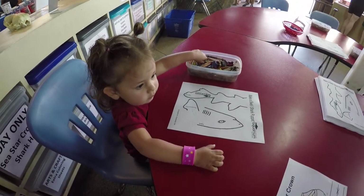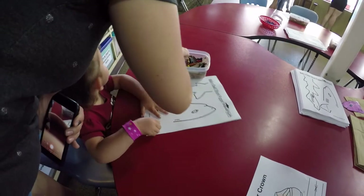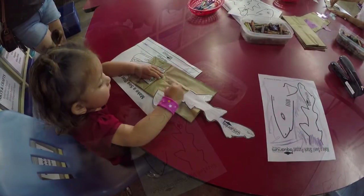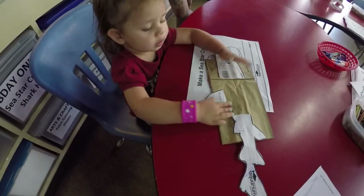Coloring? Coloring baby! First color and then we will cut it. Ready? Let's go show you the shark. First color and then we will cut it. Let's show you the shark. Come on.